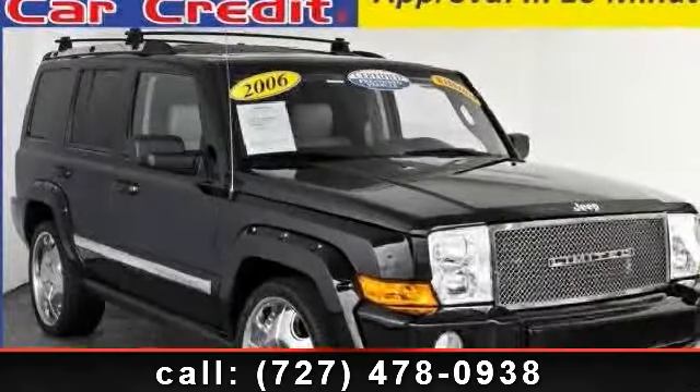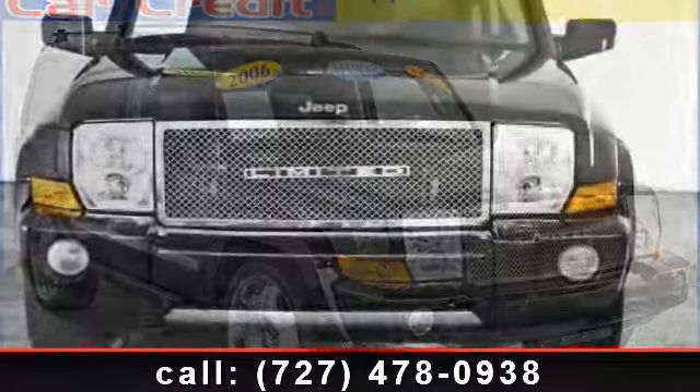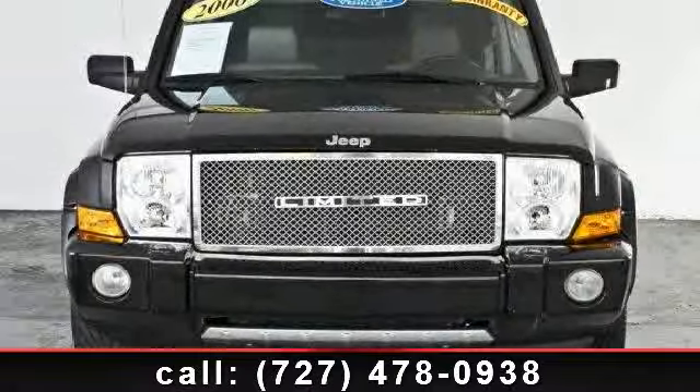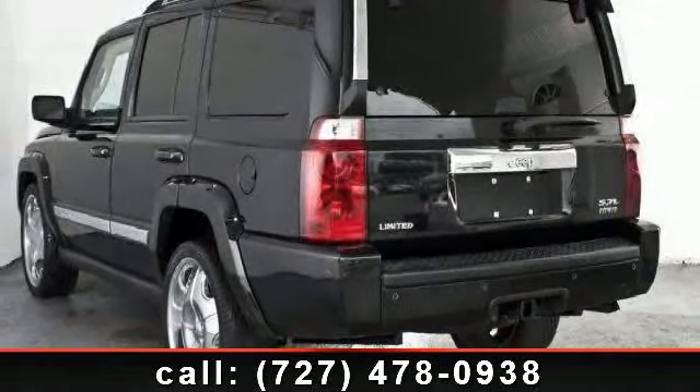Presenting the 2006 Jeep Commander Ltd. This may be the set of wheels you've been looking for. This vehicle comes with a reliable 8-cylinder engine, connected to a smooth shifting automatic transmission.